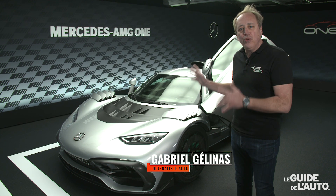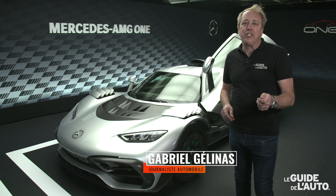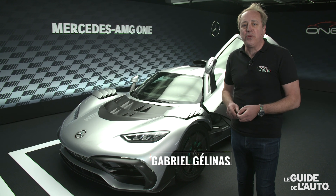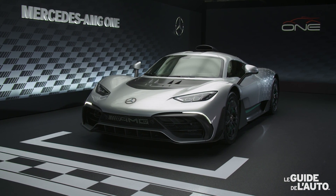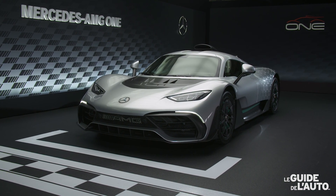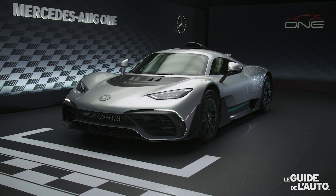Reportage très spécial, premier coup d'œil à la version de production de la Mercedes-AMG One, la super voiture de la division Mercedes-AMG. On l'attendait depuis longtemps. Voilà maintenant que les modèles de série arrivent. La Mercedes-AMG va en produire 275 unités.